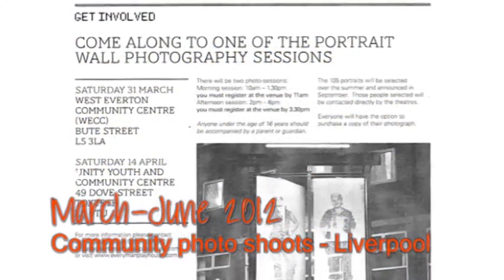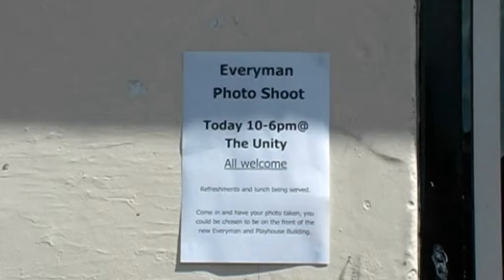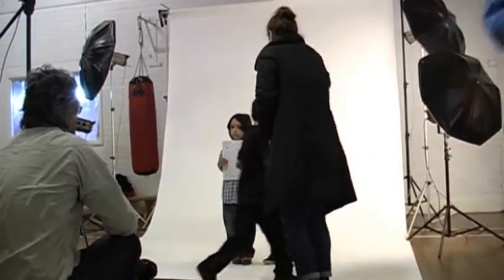We started to think about who the subjects would be and where we'd find them. Throughout the process, having invited people to come in and have their photographs taken, and having gone out to various communities where we work in terms of education and outreach activities, we made sure we got a real sense of diversity in terms of the people represented on the building. We can say pretty categorically that there's no such thing as ordinary people — every single person we met was extraordinary in their own very particular way.